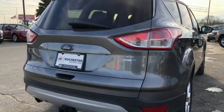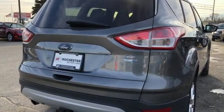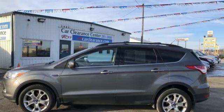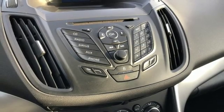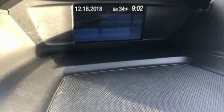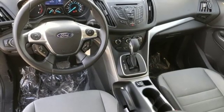Voice activation, wireless phone connectivity, manual tilting steering column, three 12-volt power outlets, manual telescoping steering column, turbo in-line four-cylinder engine, aluminum wheels, gas pressurized shocks, and external memory control.